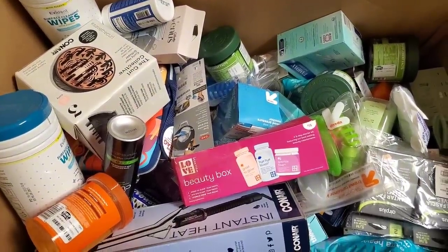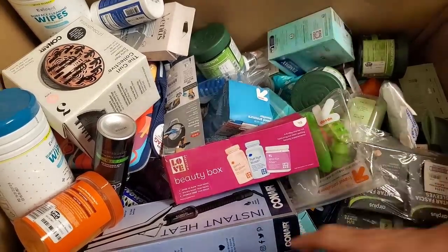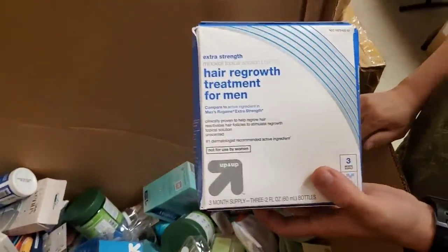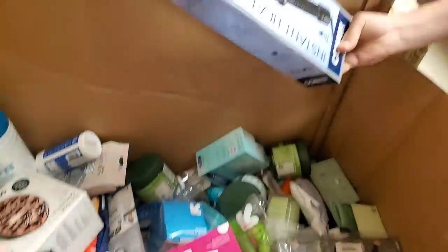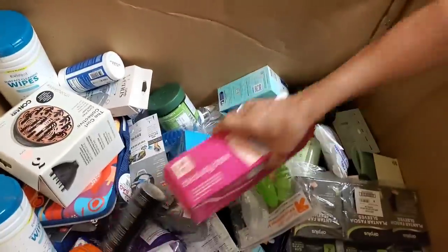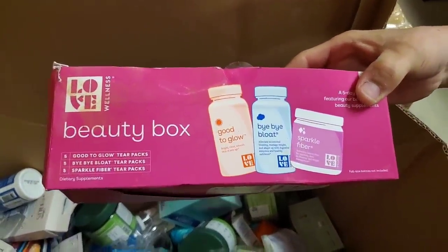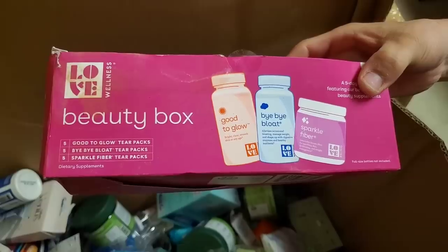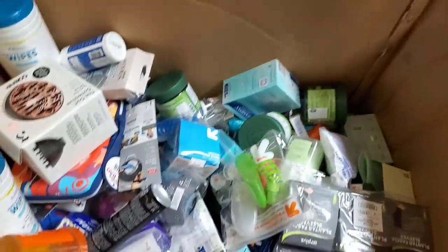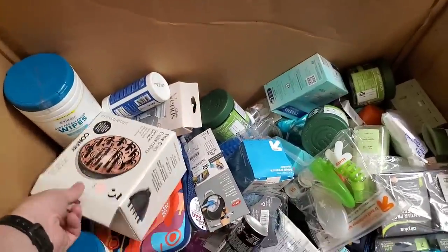Hoping there's like gold bars in the bottom — I always hope for that, one day it's gonna happen. Hair regrowth treatment for men. Instant heat classic curling iron. Beauty box. Fiber, Bye Bye Bloat — I think we've sold those before. I think we sold one on a fire sale — that's why it looks so familiar.